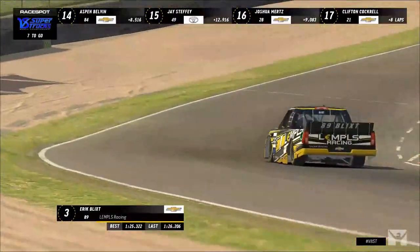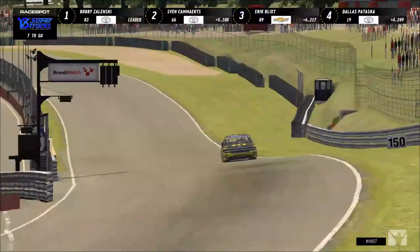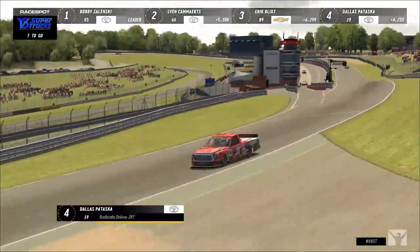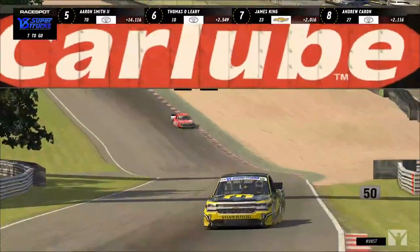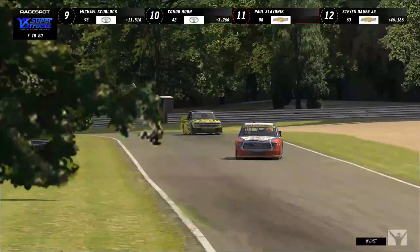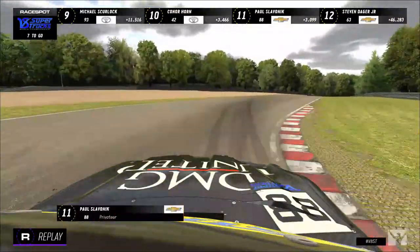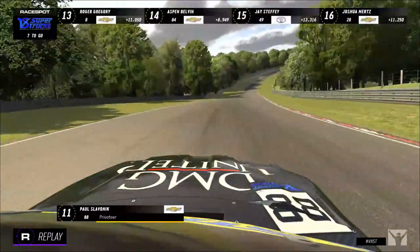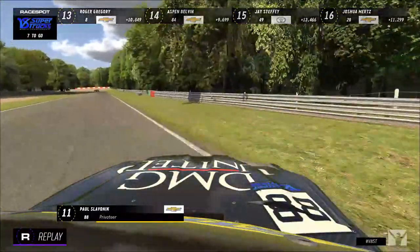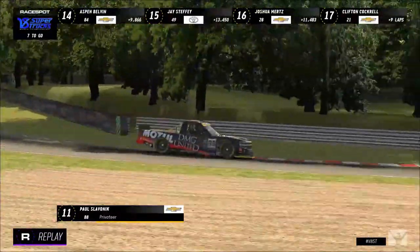Zelinski is out of the VRS Coanda stable. Eric Blick in the black and yellow 89 is also kind of in no-man's-land. Fen Cameron is similarly spaced out — not a lot of close battles up front with everyone spread out. The closest battle we can see is Connor Horn and Paul Slavenik, and even that's opened to about a second. And just as I say that — commentator's curse — Slavenik loses the corner in Jeens and impacts the Armco barrier.